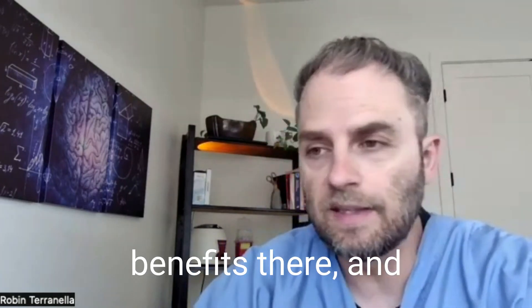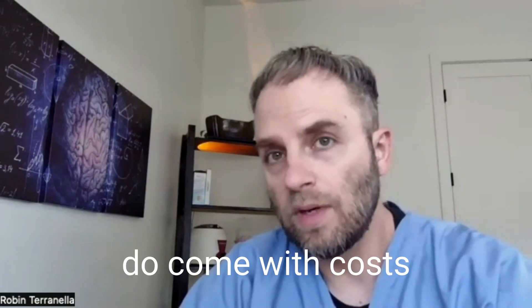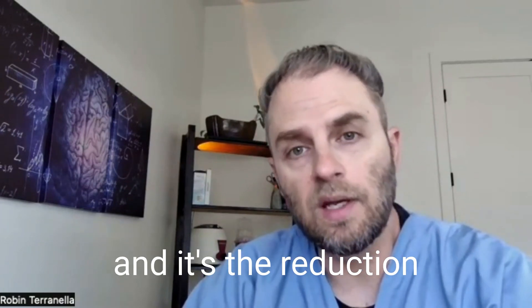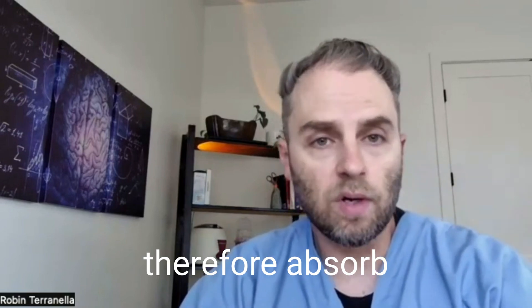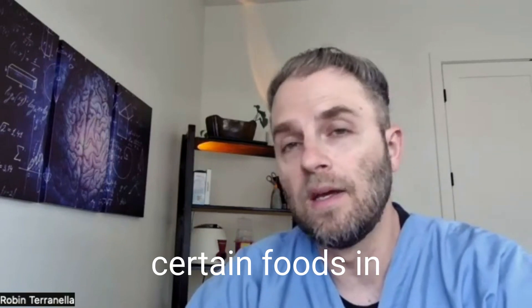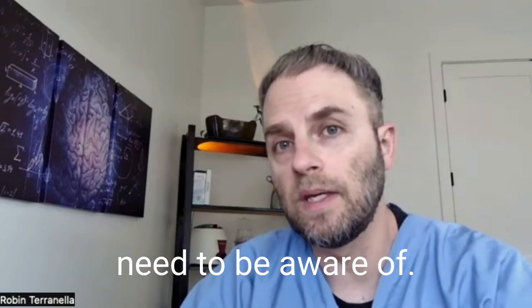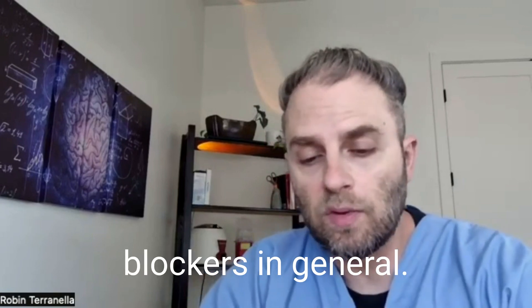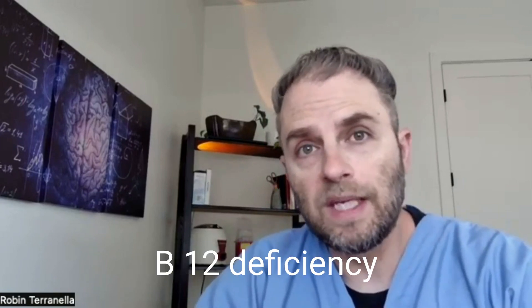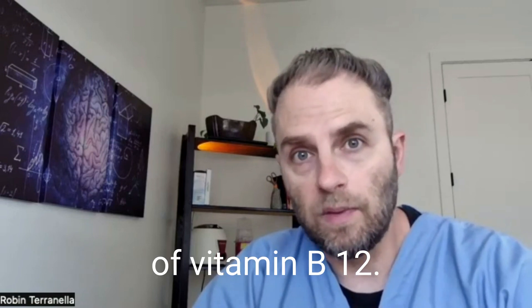So while there are some benefits, and PPIs can be helpful in the short term, they do come with costs. It's the reduction in your body's ability to break down and therefore absorb certain foods and nutrients that is the cost you need to be aware of. PPIs and acid blockers in general increase the risk of vitamin B12 deficiency because they block the absorption of vitamin B12.